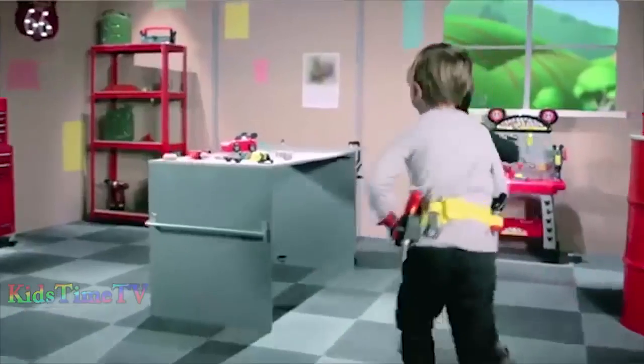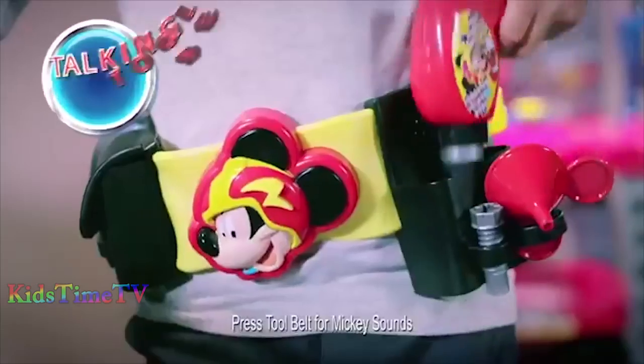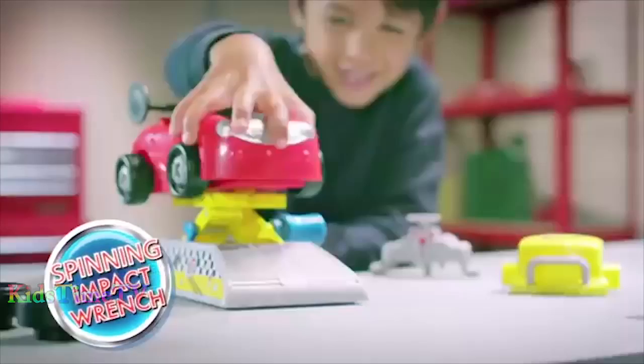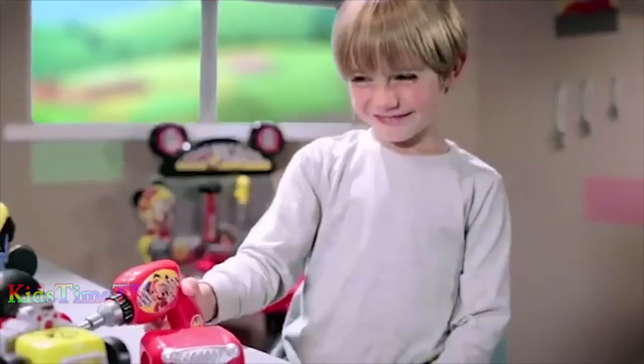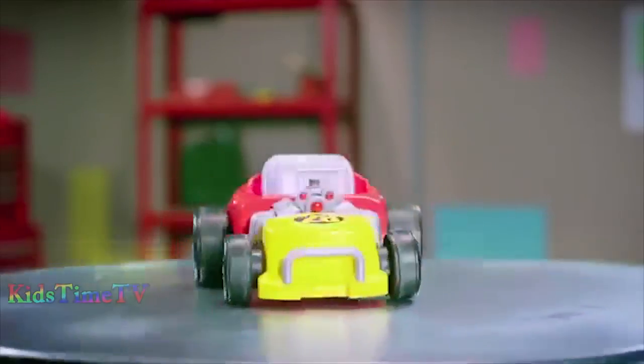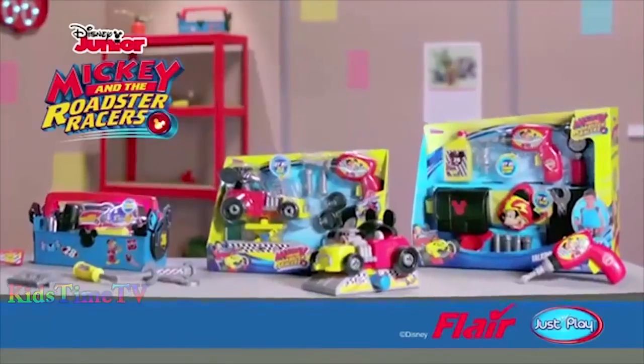Kick it into high gear with the Mickey and the Roadster Racers custom car kit. Use the lift, talking tool belt, and spinning impact wrench to build and customize Mickey's Rockin' Racer. Are you ready to race? The Mickey and the Roadster Racers range — let's get racing!